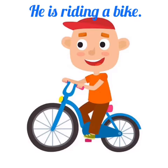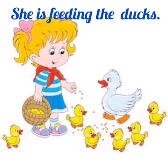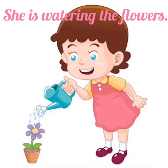He is riding a bike. The dog is barking. She is feeding the dogs. He is milking the cow. She is watering the flowers.